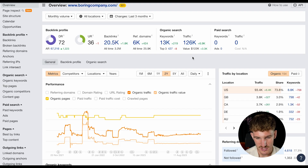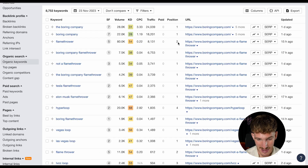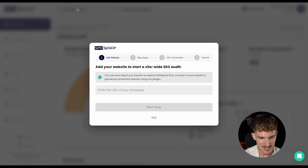The Boring Company gets over 120,000 visitors a month, but more importantly it ranks position two for flamethrower in the US. So we're gonna see what Elon Musk can do to rank position one in the US for flamethrower, and ultimately get more people to find the Boring Company. Let's get straight at it.